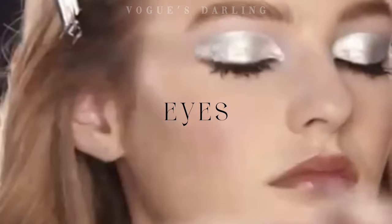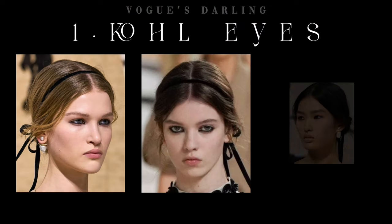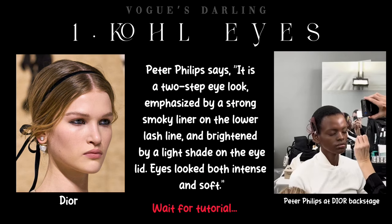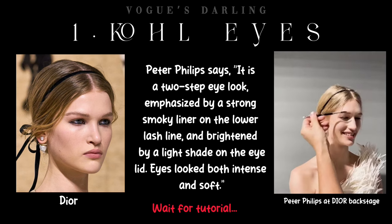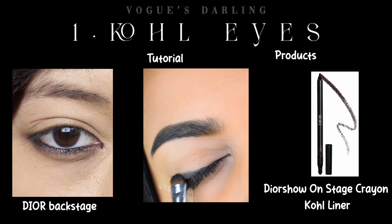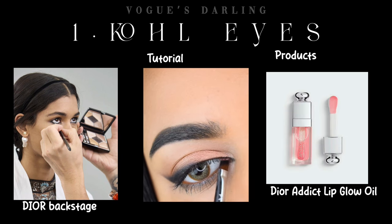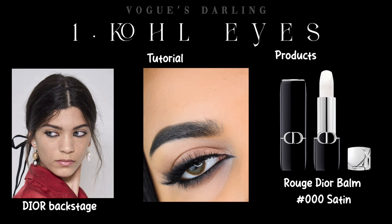Couture SS24 was a veritable feast for the eyes. At number one: the coal eye of Dior. Dior makeup director Peter Phillips explains: 'It is a two-step eye look, emphasized by a strong smoky liner on the lower lash line and brightened by a light shade on the eyelid — eyes look both intense and soft. Black eyeliner isn't new, but what makes this eye look different is that it appears only on the lower lash line and waterline, making it equal parts refined and sexy.' The rest of the makeup look was easy: defined brows, fresh skin, and a swipe of balm.